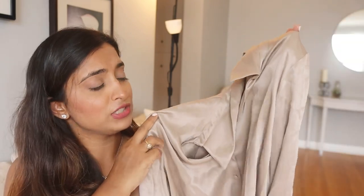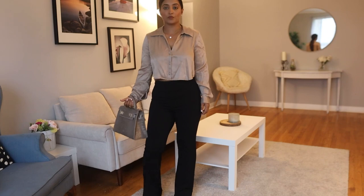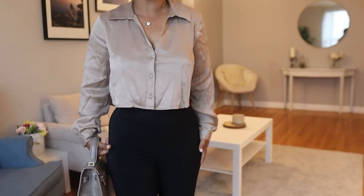Second is this beautiful champagne color, pH color satin top. It's so beautiful — it's a perfect top which you can wear at a party, you can wear it to the office, you can wear it with high-waist black trousers, with high heels, and you can accessorize it with jewelry.